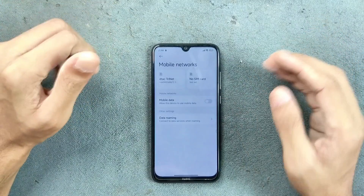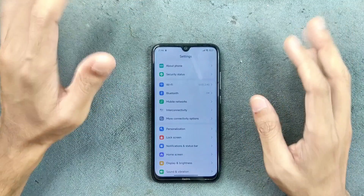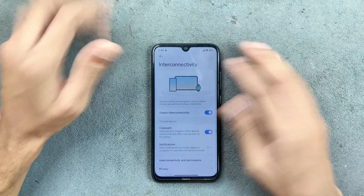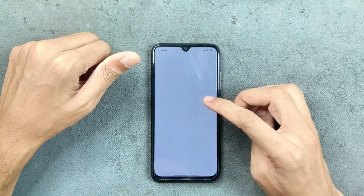Bluetooth is working perfectly fine with no issues, and quick share is also working well. However, VoLTE and VoWiFi are not working, there is no call recording option, and the interconnectivity feature — although it appears here — does not work. We do get a few other connectivity options like Link to Windows.